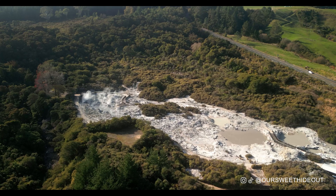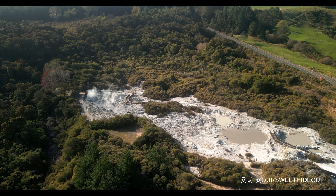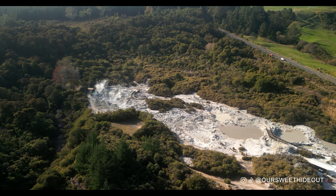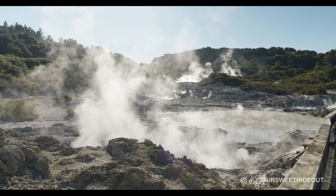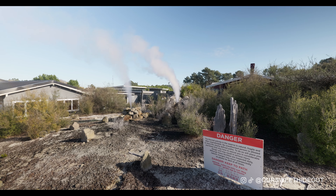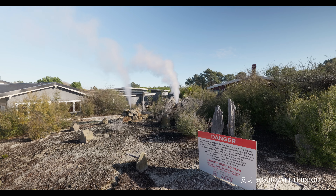Welcome to Housegate. In today's video we're here at New Zealand's largest geothermal reserve in Rotorua. We'll find out what makes this place so good and discover why it was inspired by myths and legends and how it was used back in the days.